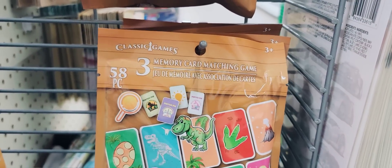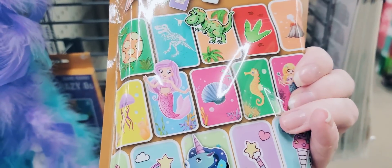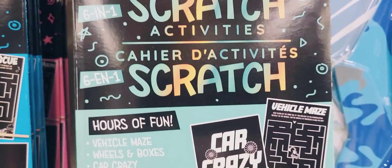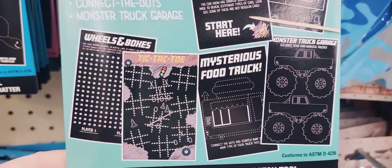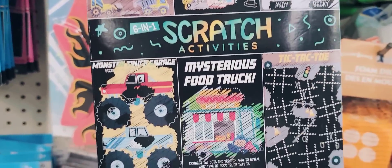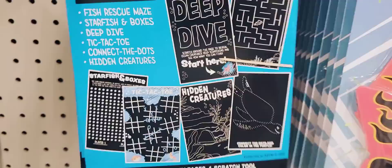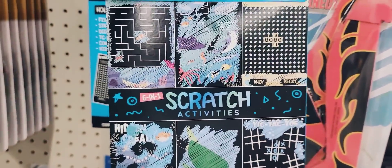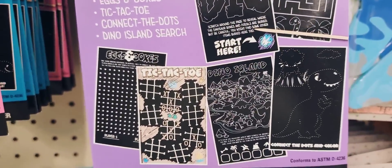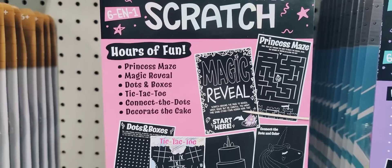Here they have a box of 58-piece memory card match game by Classic Games for ages 3 and up — actually pretty heavy and always a fun game to play. They have four different packs of scratch activities, also ages 3 and up, in a 6-in-1 format: you get 6 activity pages and one scratch tool. They have it in trucks, ocean, dinosaur, and unicorn — with activities like tic-tac-toe, maze, and dot-to-dot.